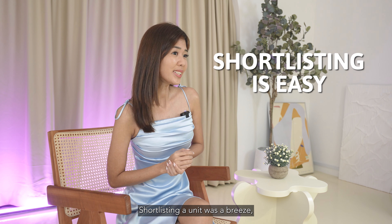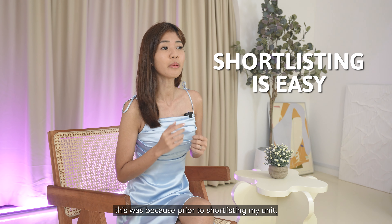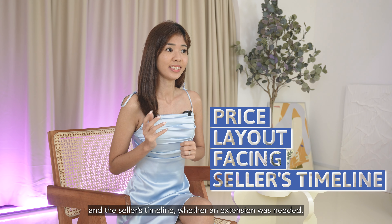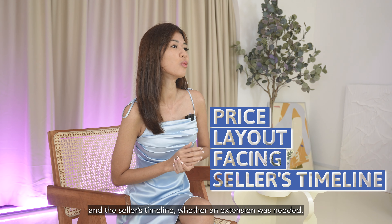Shortlisting a unit was a breeze. This was because prior to shortlisting my unit, I did my homework by comparing its price, layout, phasing, and the seller's timeline — whether an extension was needed.